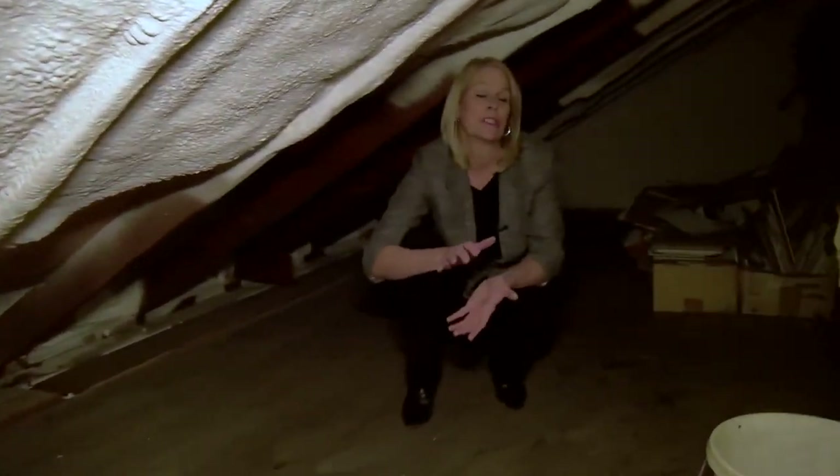Today we're at a house in Marcy where we just recently completed a full insulation project. This is a Cape Cod that was built in the 1950s and they've been struggling with inconsistent heat, hot summers, cold winters, and really bad ice.